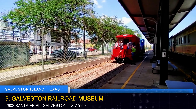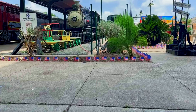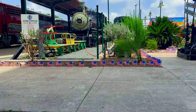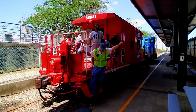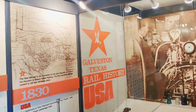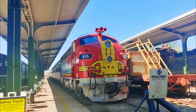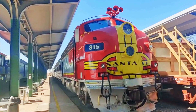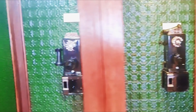Experience the fascinating history of Galveston's transportation industry at the Galveston Railroad Museum. Delve into a collection of vintage locomotives and rolling stock that showcases the island's pivotal role in the development of commerce and culture. Wander through meticulously restored railcars, explore informative exhibits, and gain a deeper appreciation for the significant impact of railways on the island's growth.